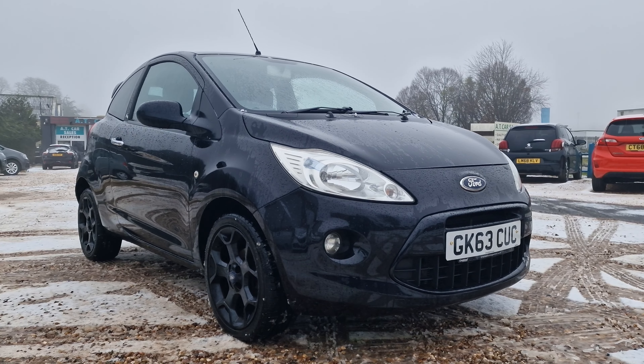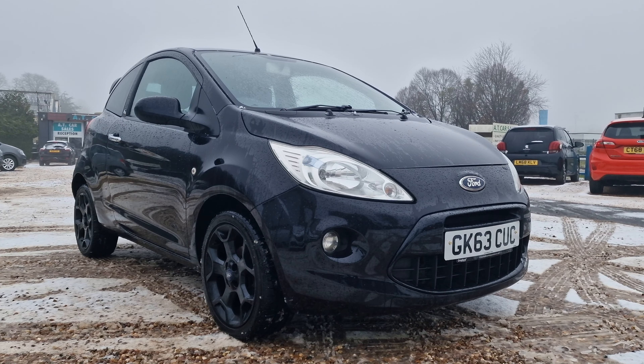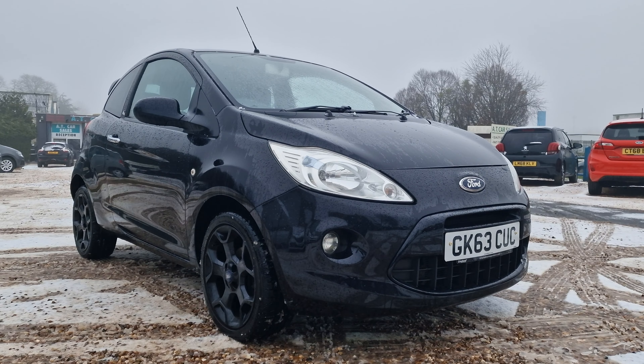Hello and welcome to today's video. My name is Andy from AT Car Sales in Corby, Northamptonshire. Today is blooming miserable — it's the 3rd of December and we've had a bit of snow.